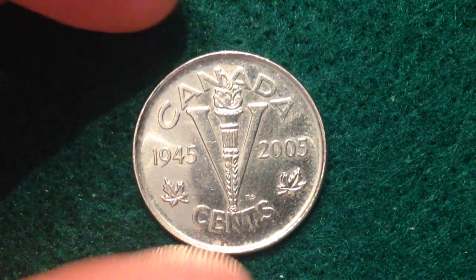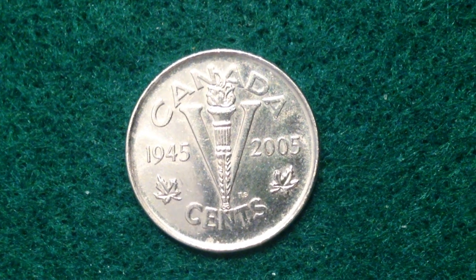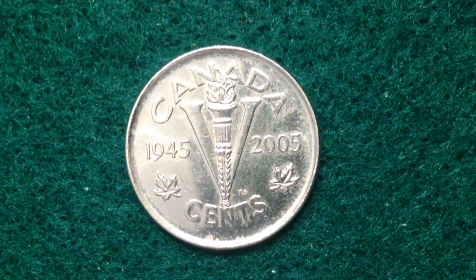This is the reverse side of the coin — a reproduction of a design that was struck from 1943 until 1945. It features a central 'V' meaning both victory and the face value, with the inscription 'cents' underneath, flanked by two maple leaves, with a torch superimposed on them. Above is the inscription 'Canada', with 1945 on the left side and 2005 on the right — those two years are 60 years apart, hence the 60th anniversary.